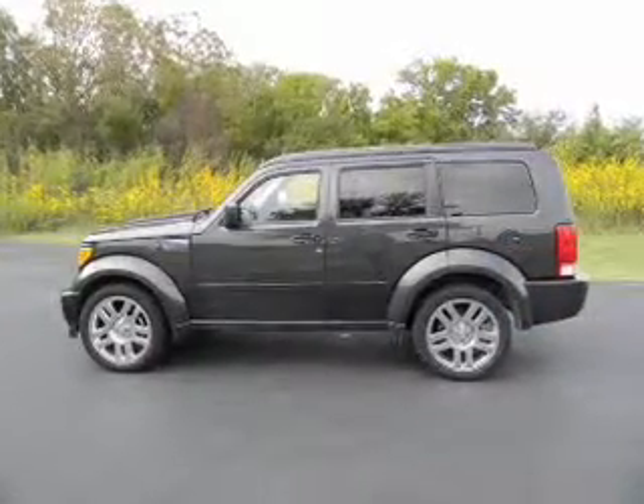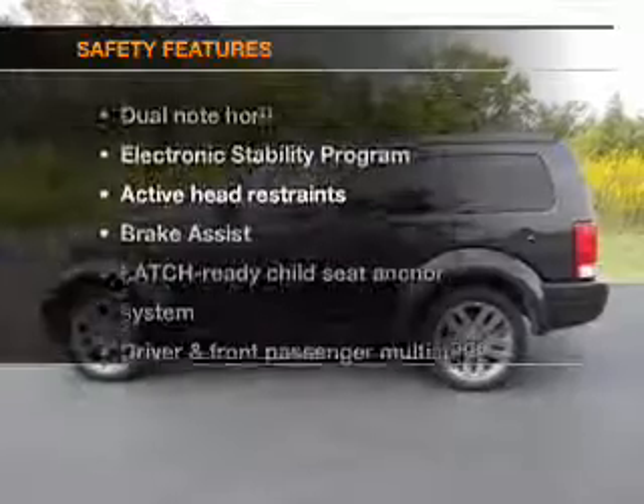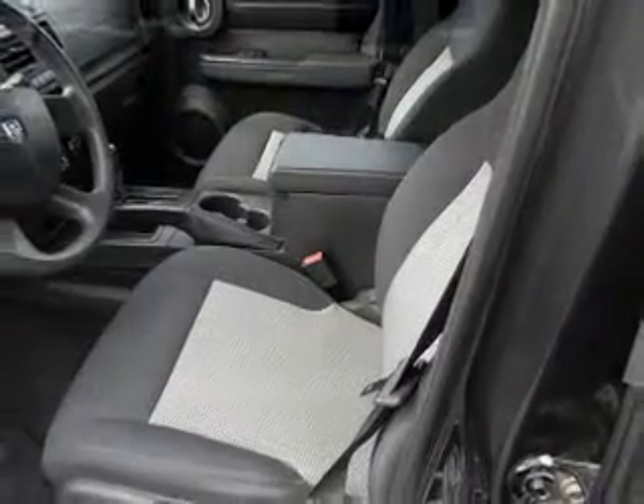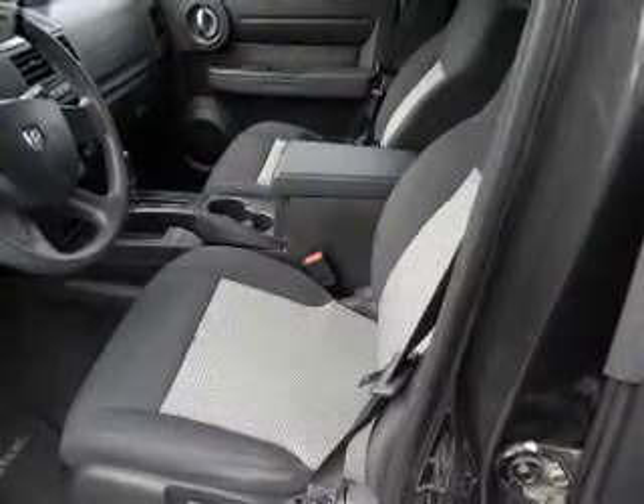An adjustable tilt steering wheel, air conditioning, and for your peace of mind, the following safety equipment is included: traction control, stability control, low tire pressure warning.